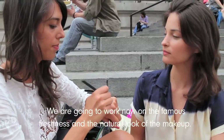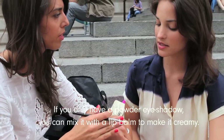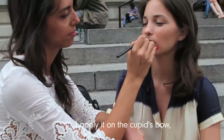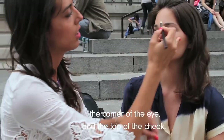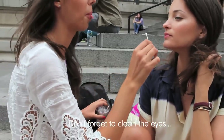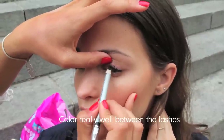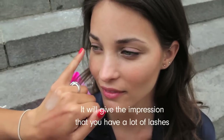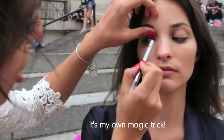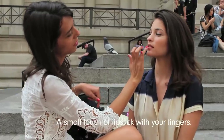We are going to work now on the face with freshness and the natural look of the makeup. You can use a creamy poly eyeshadow. If you only have a powder eyeshadow, you can mix it with a lip balm to make it creamy. Apply it on the cupid's bow, the chin, the corner of the eye, and the top of the cheek. Don't forget to clean the eyes. Then apply a black pencil inside the eyelashes, colored really well between the lashes — it will give the impression that you have a lot of lashes, and no one will see the makeup as it's hidden inside the lashes. It's my own magic trick. Then the mascara. A small touch of lipstick with the fingers.